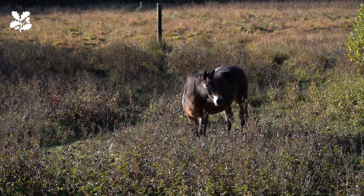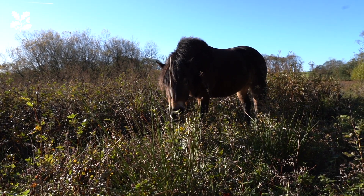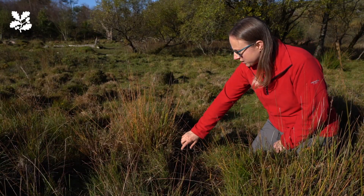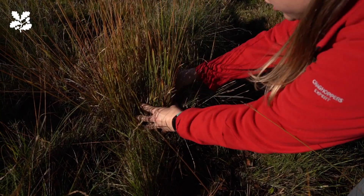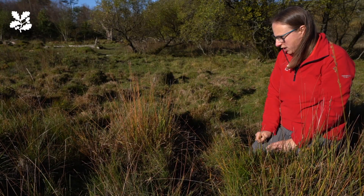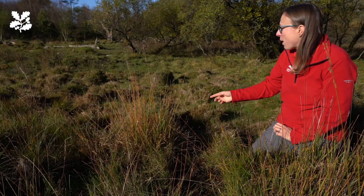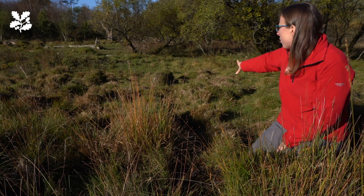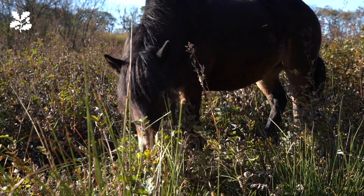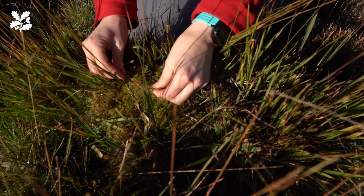We have four ponies out on the nature reserve and they're doing a really incredible job of helping us to manage this landscape. This is called purple moor grass — as you can see it forms quite dense tussocks, becomes quite dominant, and means that other species don't have as much opportunity to grow. The ponies have started doing a brilliant job of grazing this off, which means other species like some of this sphagnum coming through can really flourish, and that helps increase biodiversity.